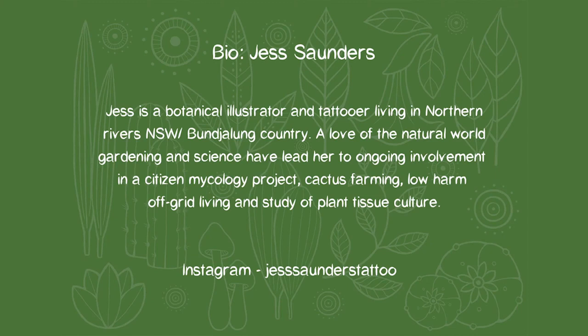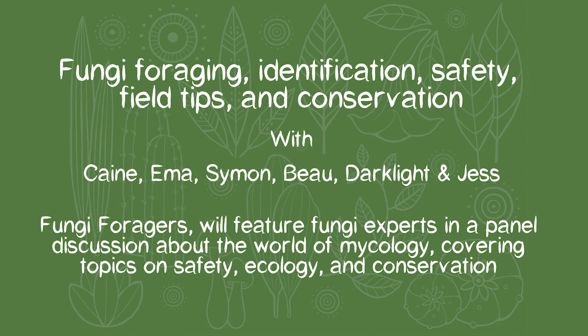I'm now going to introduce our host for this evening, Jess Saunders. Jess is a botanical illustrator and tattooer living in Northern Rivers, New South Wales, Bundjalung country. A love of the natural world, gardening and science have led her to ongoing involvement in a citizen mycology project, cactus farming, low-harm off-grid living, and study of plant tissue culture.